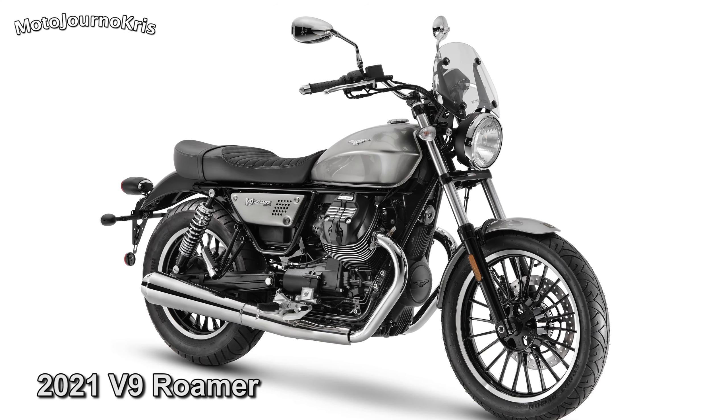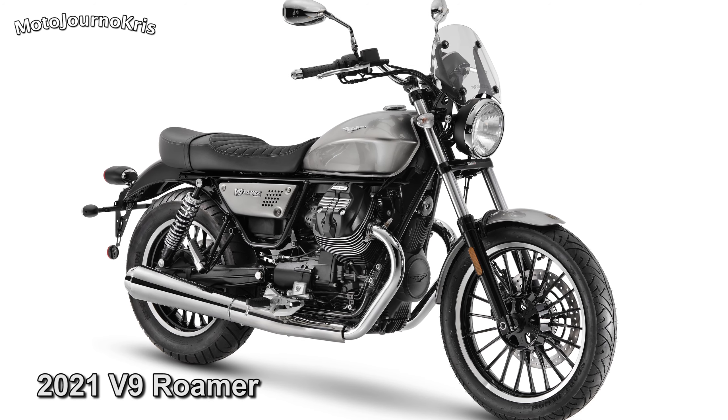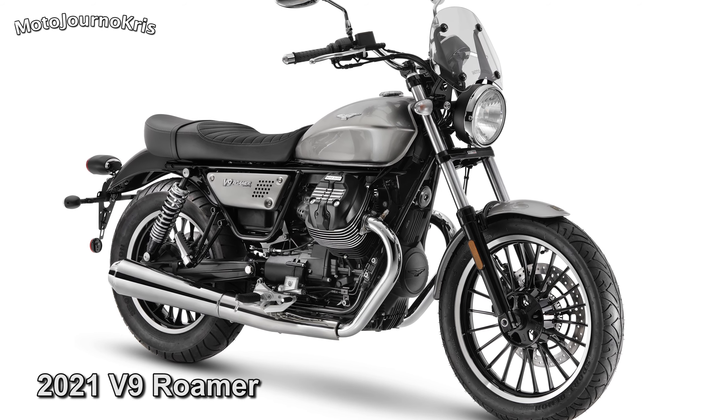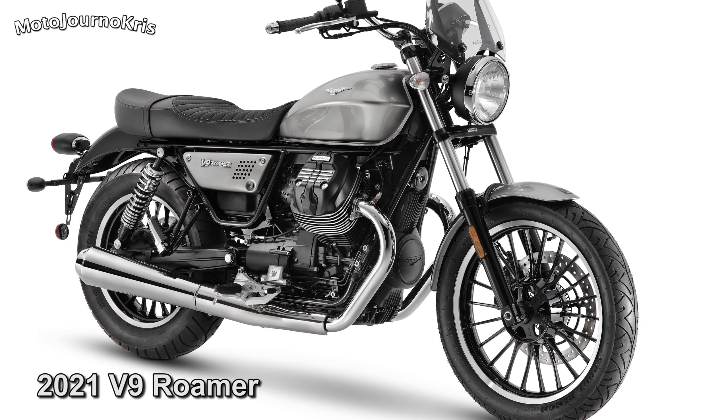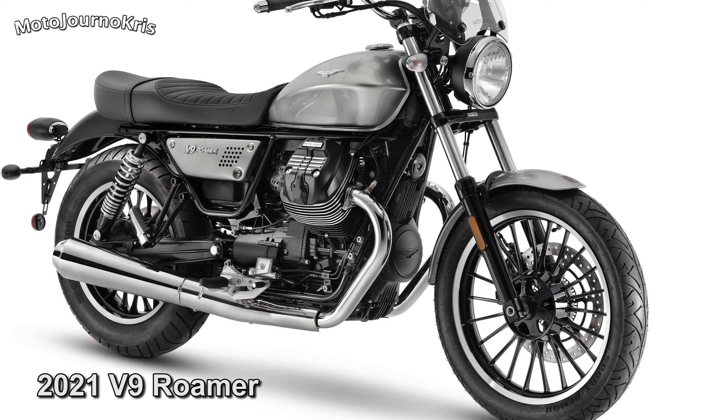Although in the case of the V9, that's a smaller performance boost, as the existing model already ran an 850cc engine, and it will of course be Euro 5. The V9 also benefits from the updated frame.